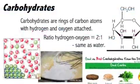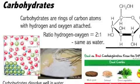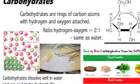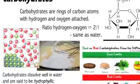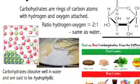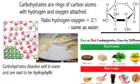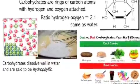Now let's talk about carbohydrates. Chemically, carbohydrates are rings of carbon atoms with hydrogens and oxygens attached to them. The ratio of hydrogen to oxygen is two to one — the same ratio as water. Carbohydrates therefore dissolve well in water and are said to be hydrophilic. Hydro means water, and philic means loving. So carbs and water go well together.